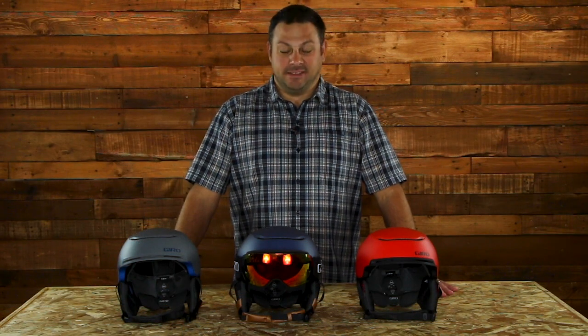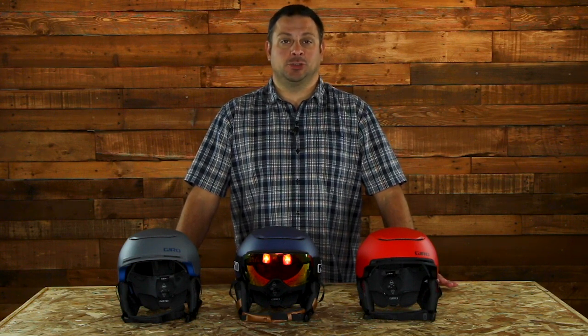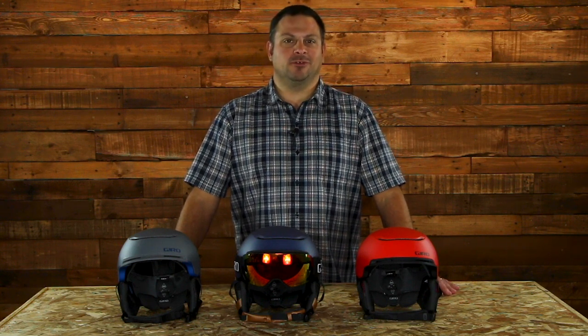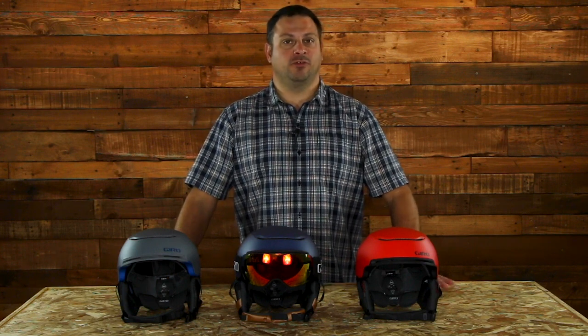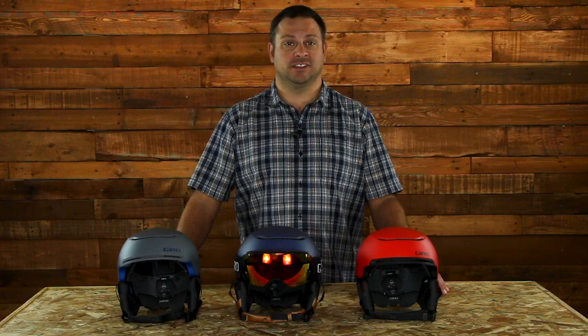Hi, I'm Adam from skis.com and today we'll be talking about one of my favorite helmets for the 2020 ski season, the Giro Jackson MIPS. This helmet is back for its second season and it's really designed for free riders or really any skier who's just looking for an ultra lightweight helmet with a low profile design.